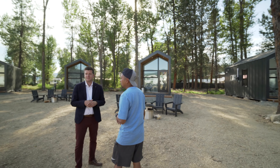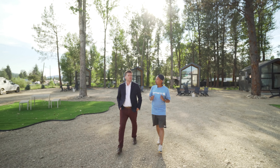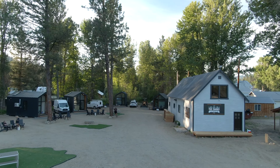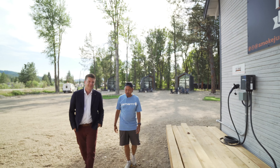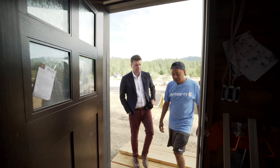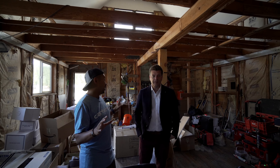So this was a building we weren't sure what we were going to do with. We knew nothing about it until the old owner told us it was a smokejumper building. I didn't even know what that meant — smokejumpers are firefighters who go where cars and trucks can't go; they literally parachute into massive fires and are the first troops on the ground. We're super stoked to have the opportunity to preserve that history.